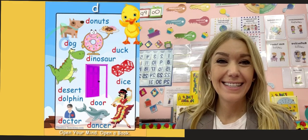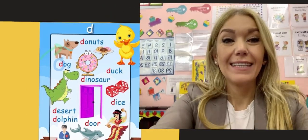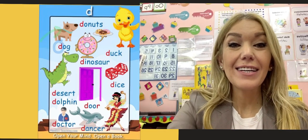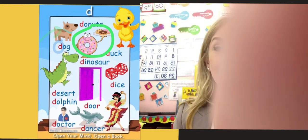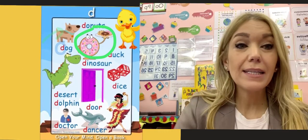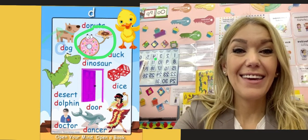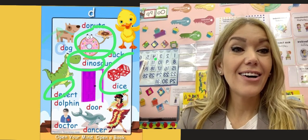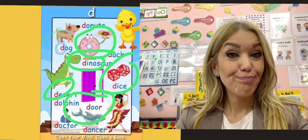Here are some words that begin with the sound D. What do we see here? I see a donut, right? D, donuts. What else? D — dog. What is wrong here? Okay, here we go. Desert. Dinosaur. Dice. Door. Doctor.